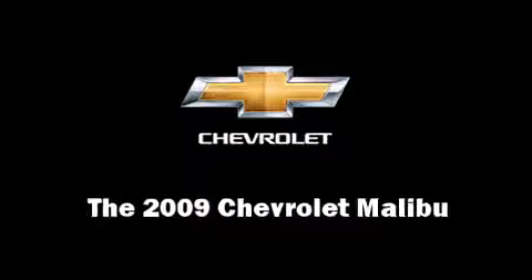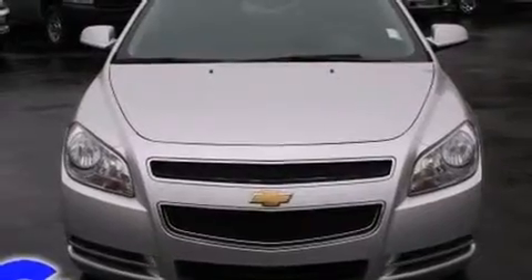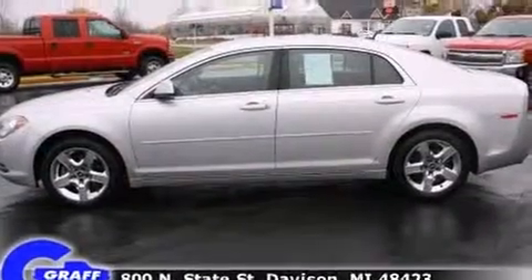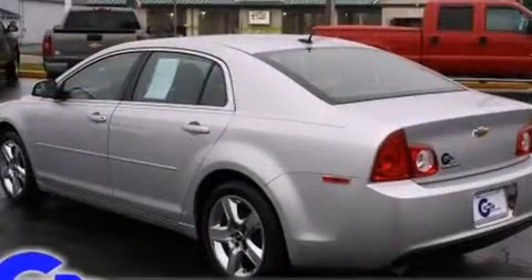Here's a great deal on a 2009 Chevrolet Malibu with less than 30,000 miles on the odometer. This four-door sedan prioritizes comfort, safety, and convenience. It features a front-wheel drive platform, an automatic transmission, and a 2.4-liter four-cylinder engine.